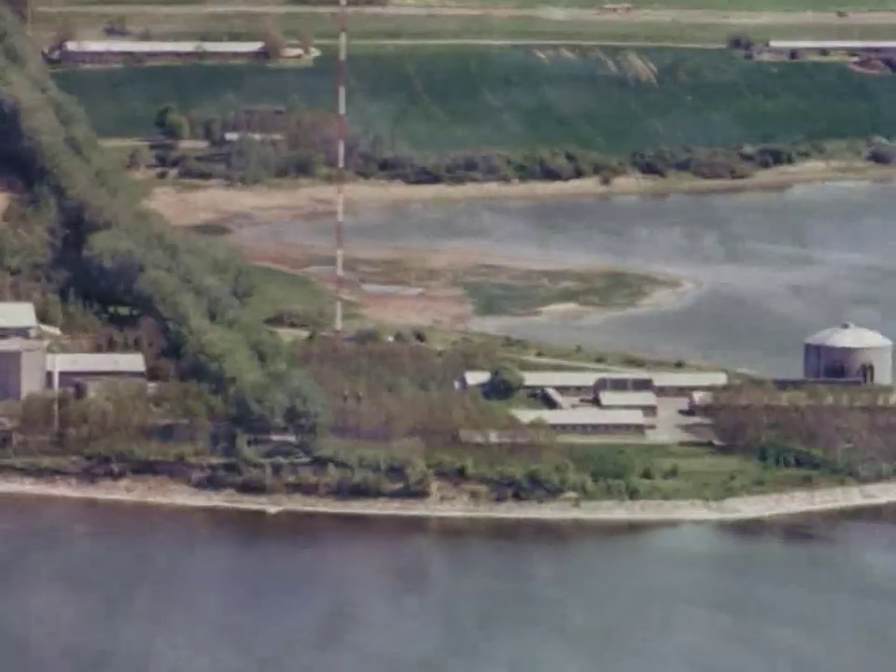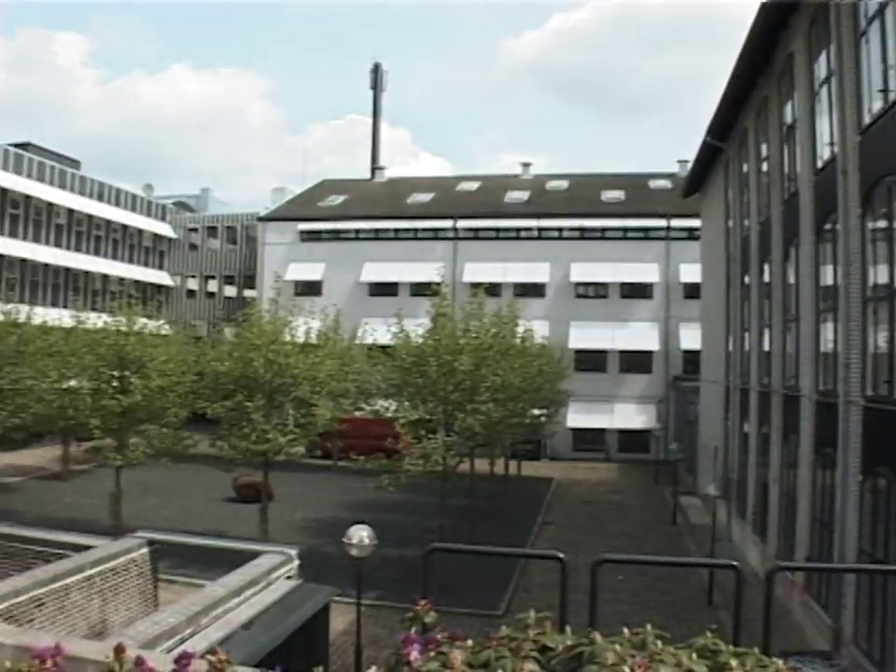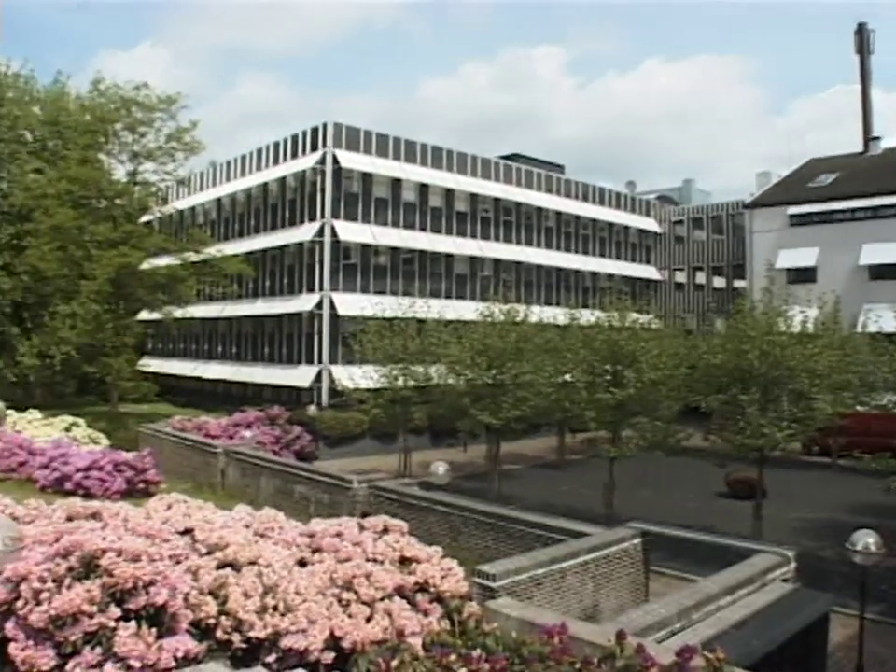SOFC fuel cells are manufactured partly at Risø National Laboratory in Roskilde, partly at Topsoe Fuel Cell in Lyngby, where the cells are assembled with other components to form a fuel cell stack.